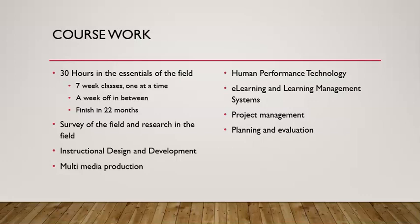Our program can be finished in 22 months. We're a cohort program, meaning that you would start the program and finish the program with the same group of students, so that you would progress through the program two classes per semester.